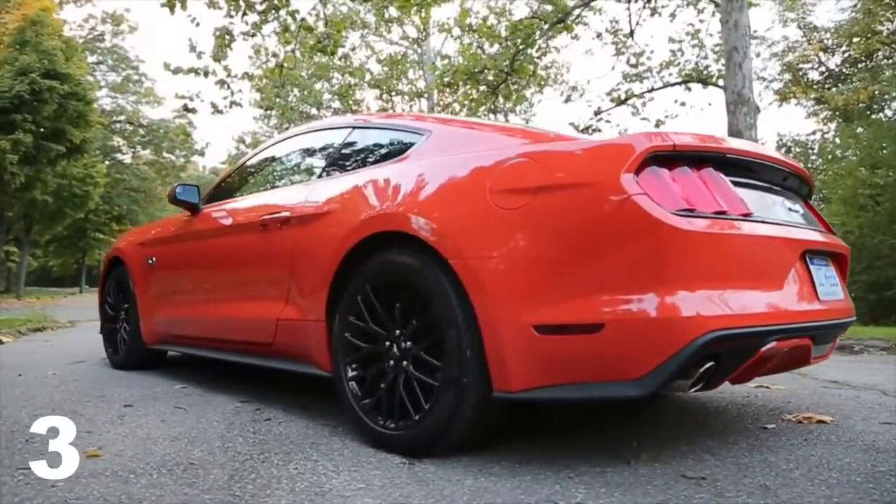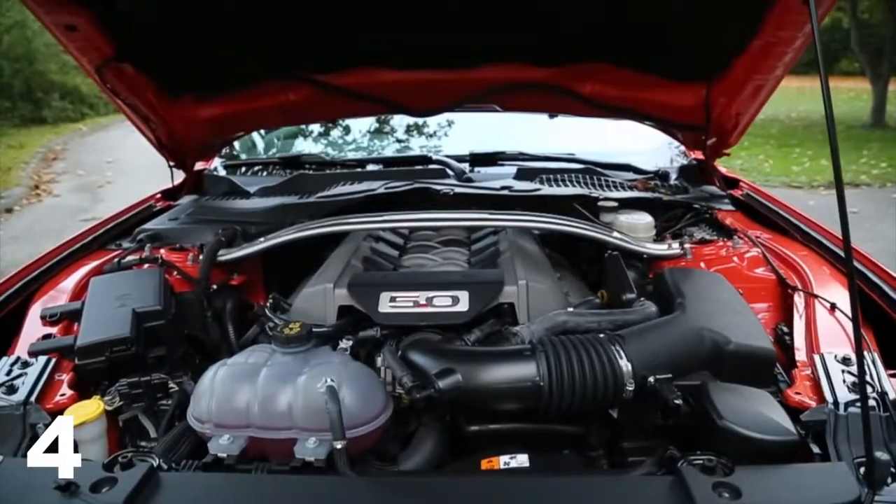It looks aggressive in a classy way. The rear taillights — I like the rear end a lot. It looks a little bit wider, it looks like it sits lower, and it just overall sculpts in a way that looks more purposeful and a little more refined.